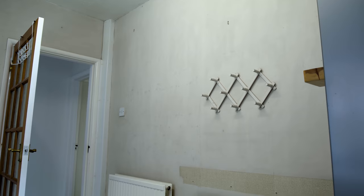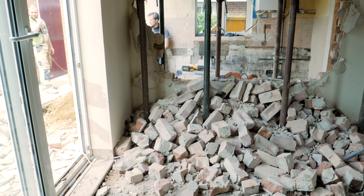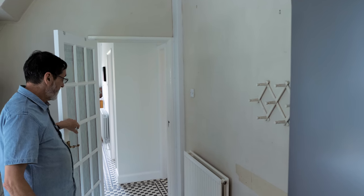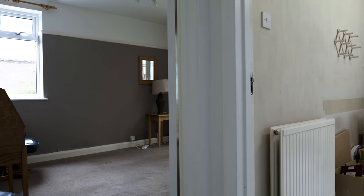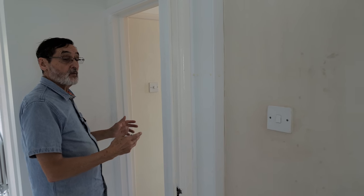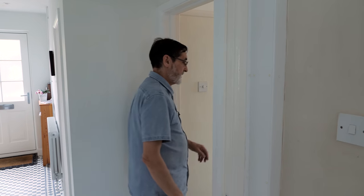This is the kitchen wall that's going — pretty much completely — so it'll be open all the way through to the other side. This door stays, except it won't be the door we'll be keeping. From somewhere around here we'll be building a wall going directly across to the opposite side, and then this will be a utility come bathroom, come shower, come toilet.